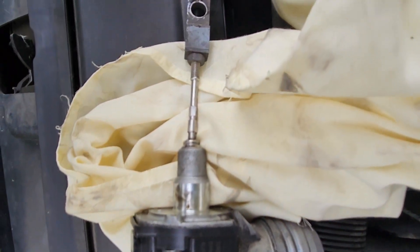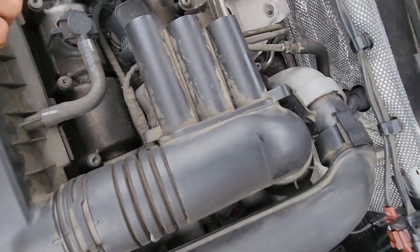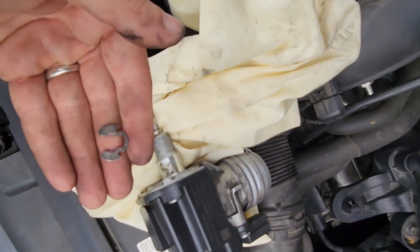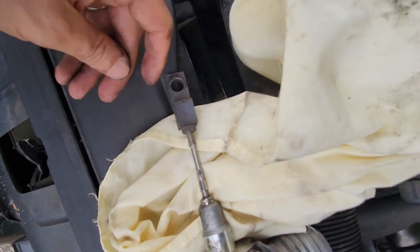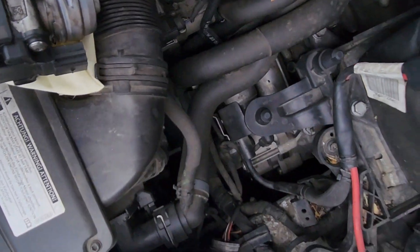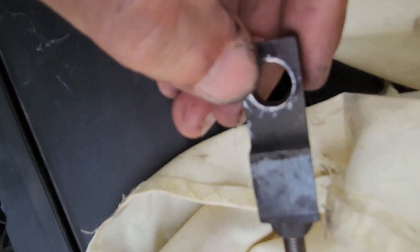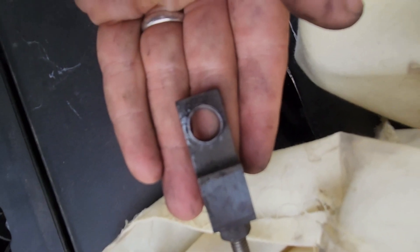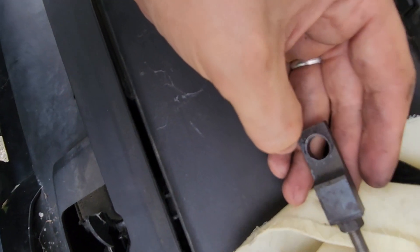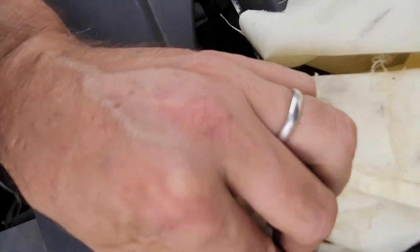There's our actuator. If this is not your first time greasing it, you can probably do it in place just by popping the clip off and lubing that bit. Just get a screwdriver up under that little gap there and lever it out. You can see this is starting to get a bit ovaled out. I might put a proper bush in there one day — see how it goes.